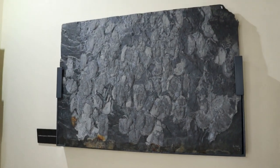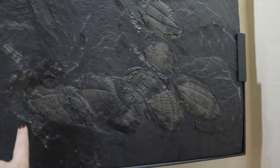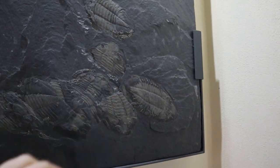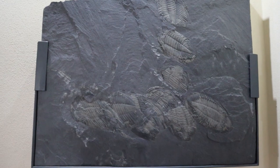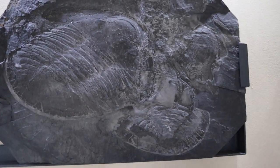Here we have some smaller specimens, but it shows group behavior and how they lived. Here we have a load of them that almost look like they're following in a line. It's really interesting for scientists and students to study them to learn more about how they lived.